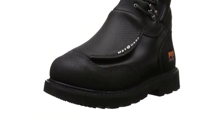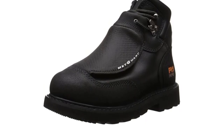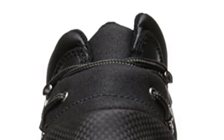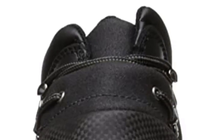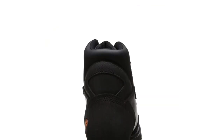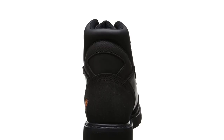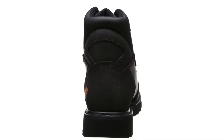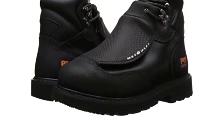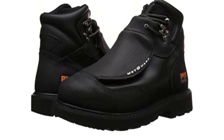The good: comfortable Met Guard. Stability and durability provided by the Goodyear welt construction. Impact-absorbing polyurethane insole for comfort. Excellent safety features and toe protection. Great support provided by the steel shank. The boots provide great cushioning, good arch support, and help reduce foot fatigue. The bad: the boots are pretty heavy, as most heavy-duty welding boots are.